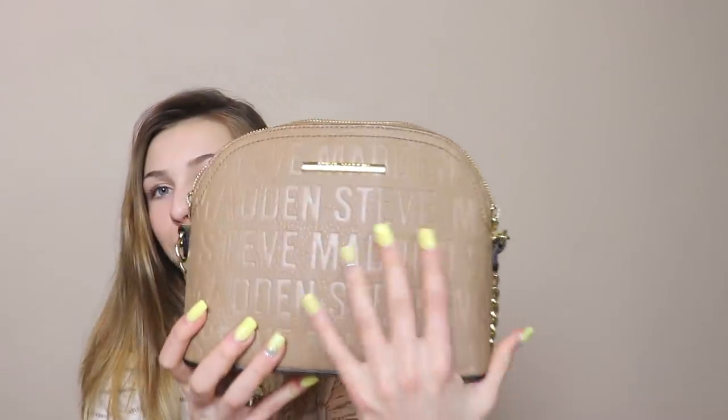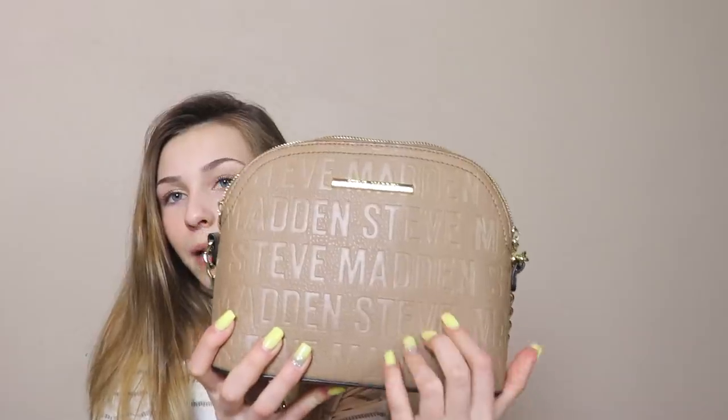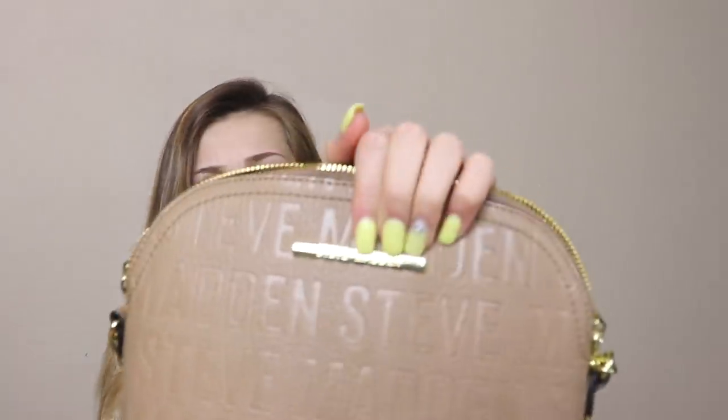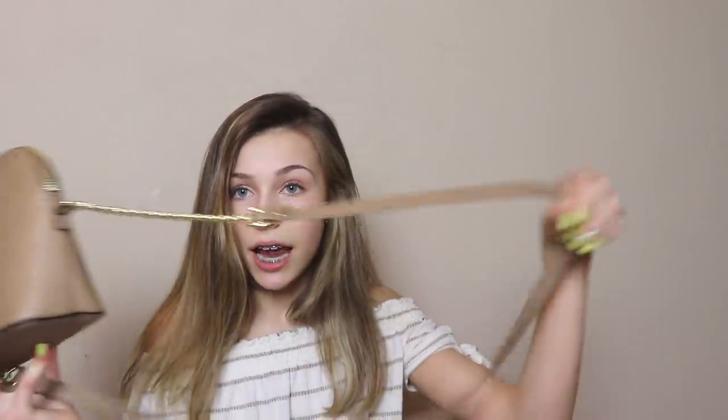It's this brown matte leather Steve Madden bag and it has gold detailing. The zipper is gold as well as these little things that say Steve Madden. And then there's this little chain thing that connects to the leather strap on both sides.